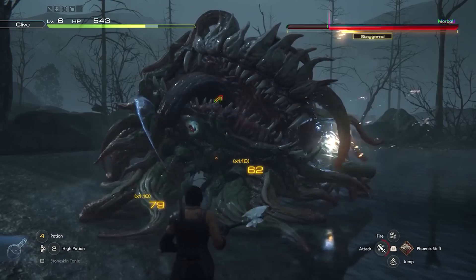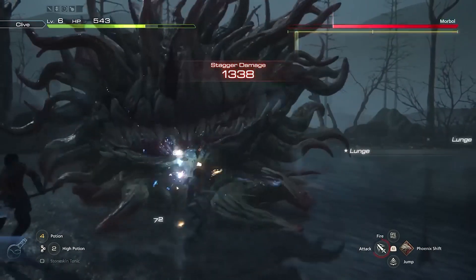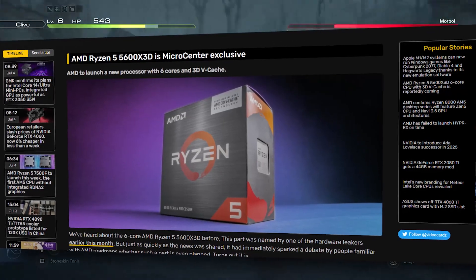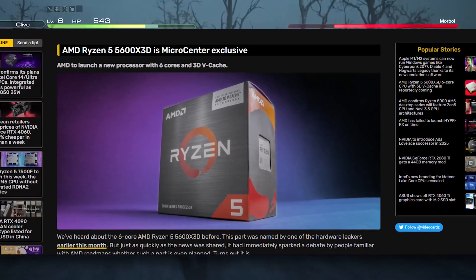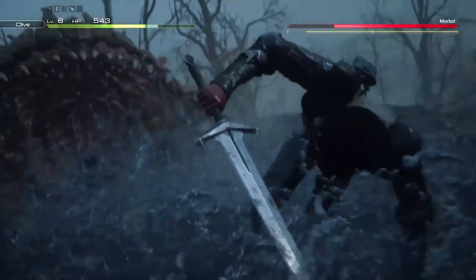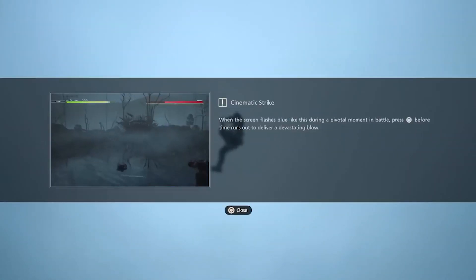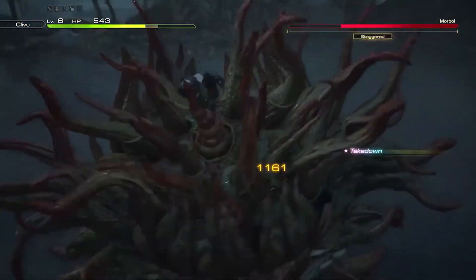Why would you suspect this is actually going to happen? Well, a couple of weeks ago we saw leaks regarding the Ryzen 5 5600X3D — a six-core, 12-thread CPU with 3D V-Cache on the AM4 platform — and we're just a couple of days away from its release. It didn't feel right at first, but it's true and it's happening, so this might be the case with the 7500F too.